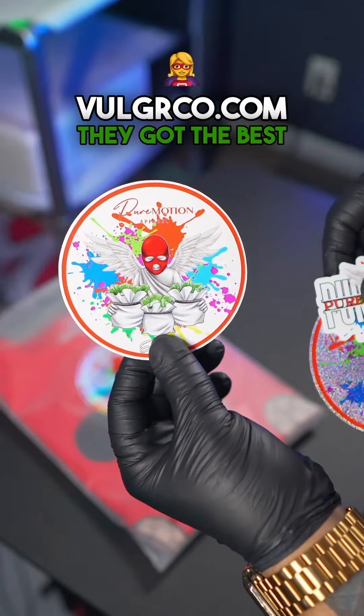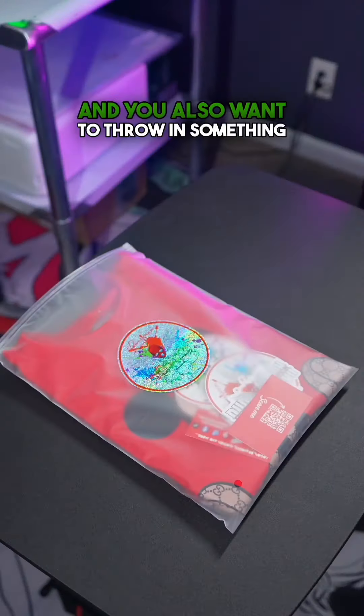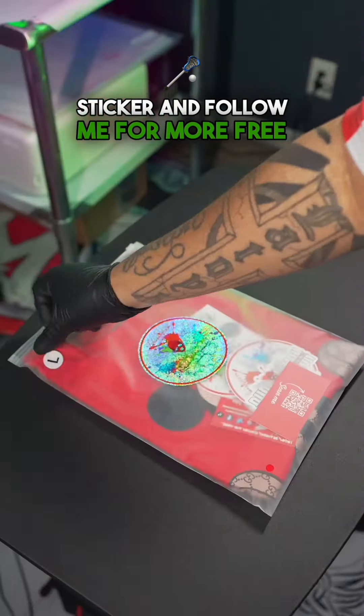You want to head over to Vogelco.com — they got the best stickers, high quality. You can use my code Pair Motion 15 at checkout. You also want to throw in something for your customers and thank them for their support. Zip that up, add your size sticker, and follow me for more free game.